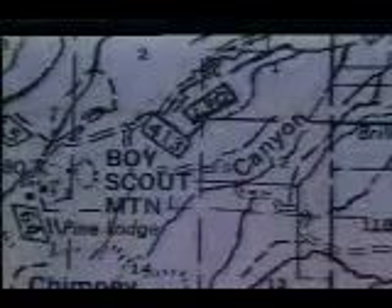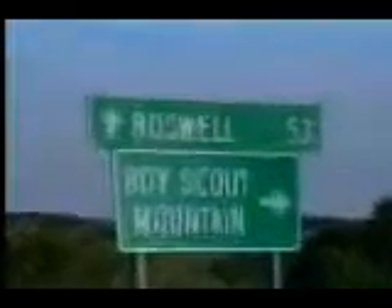On the 4th of July weekend in 1947, Jim Ragsdale made plans to meet a girlfriend in the Lincoln National Forest Campground near Boy Scout Mountain. He left Carlsbad where he worked, came through Roswell, and drove up Pine Lodge Road. At mile marker 53, he turned south for four or five miles, drove past the water pipe, and found an isolated area where he and the woman could have complete privacy.